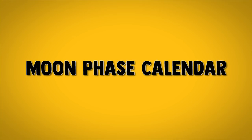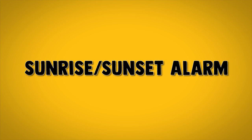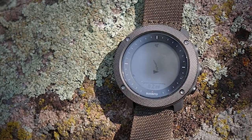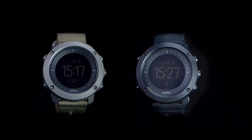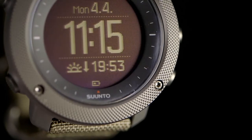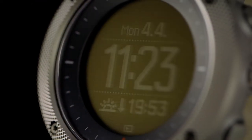Further features include thermometer, moon phase calendar, moon rise and moon set alarm, sunrise and sunset alarm, and a backlight compatible with night vision goggles. The watch also shows real-time GPS information such as current speed, distance, etc. The Suunto Traverse Alpha is indeed one of the best military watches as it offers more than enough features to satisfy every tactical enthusiast.